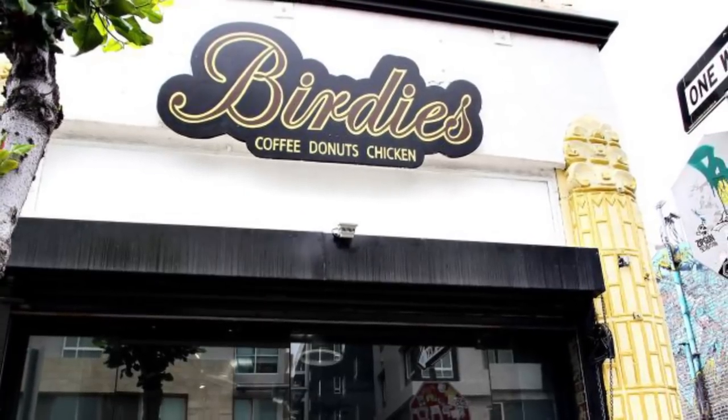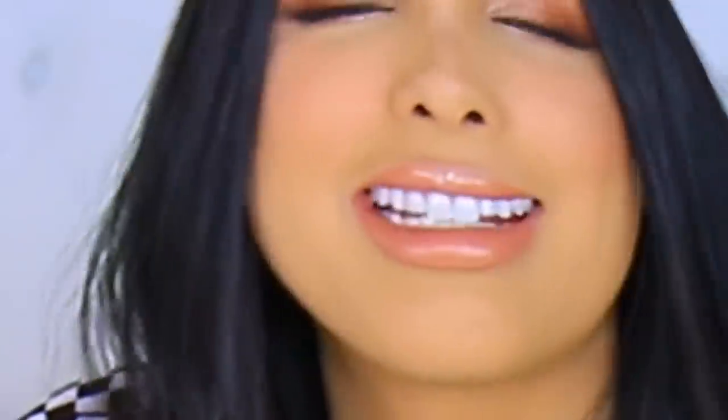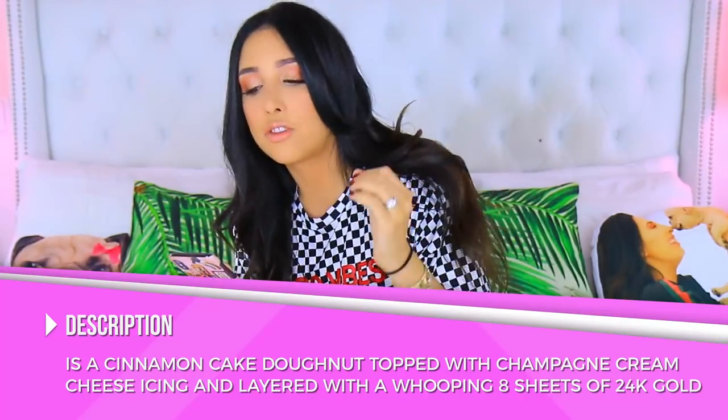I got it at a place called Birdie's LA. They sell donuts but also sandwiches, so I'm not really sure what they want to do with their life — and that's how we came up with spending a hundred dollars on it. So why is it a hundred dollars? The donut is a cinnamon cake donut topped with champagne cream cheese icing — champagne and cheese on a donut — and it's layered with a whopping eight sheets of 24-karat gold.